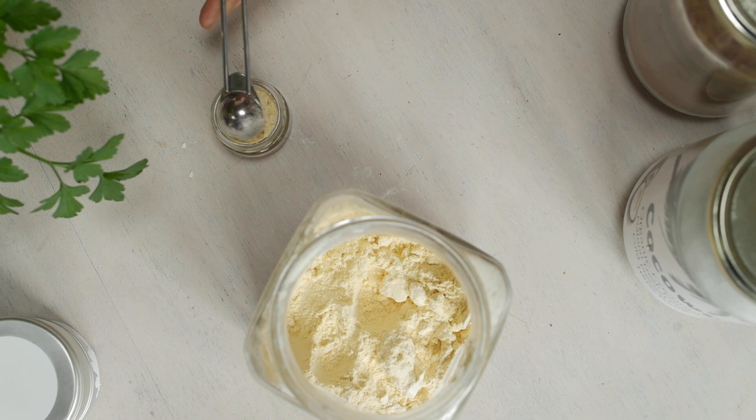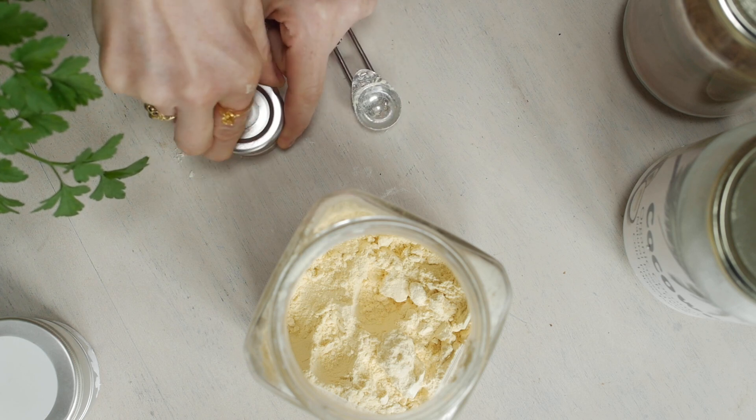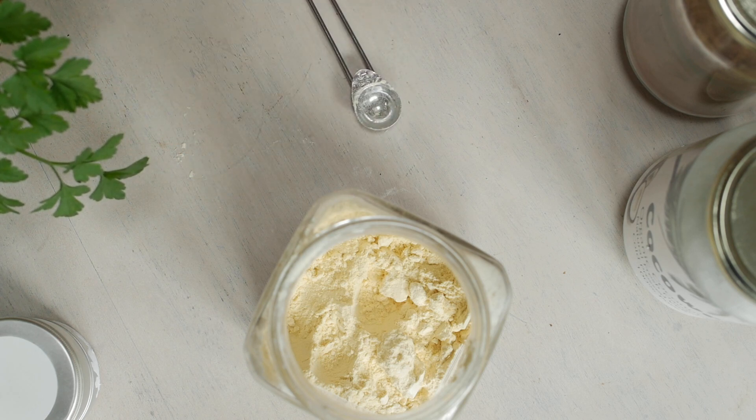I like to use these little glass jars — I got these from those tiny jam jars you get in cafes. I was able to keep them, rinse them out, sterilize them, and use them for beauty products. They're great for traveling and I haven't had any problems with breakages.